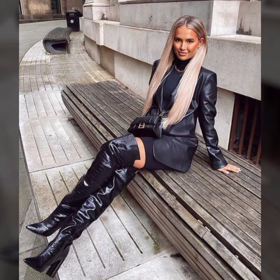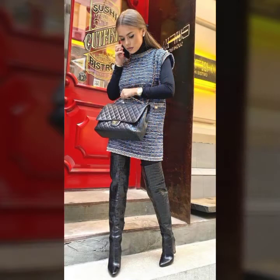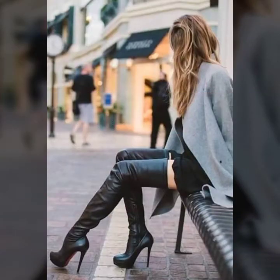This beautiful and super stylish full and long high heel boot and gorgeous shoes collection are so trendy and so stylish. Please watch this video till the end. If you like this video, please share it with your friends, your sisters, and on different social media accounts.